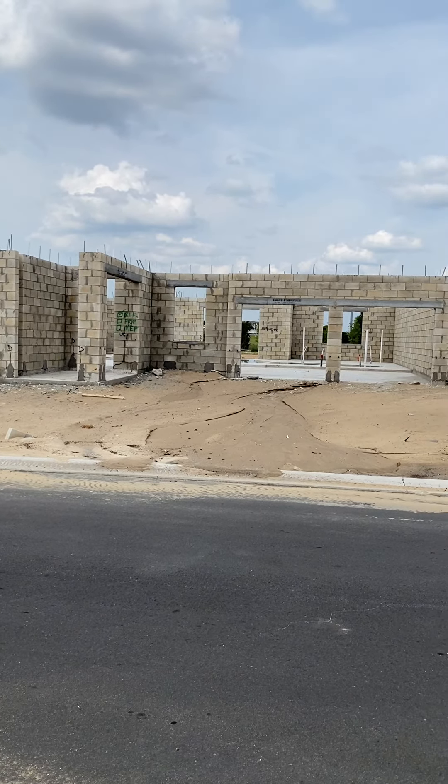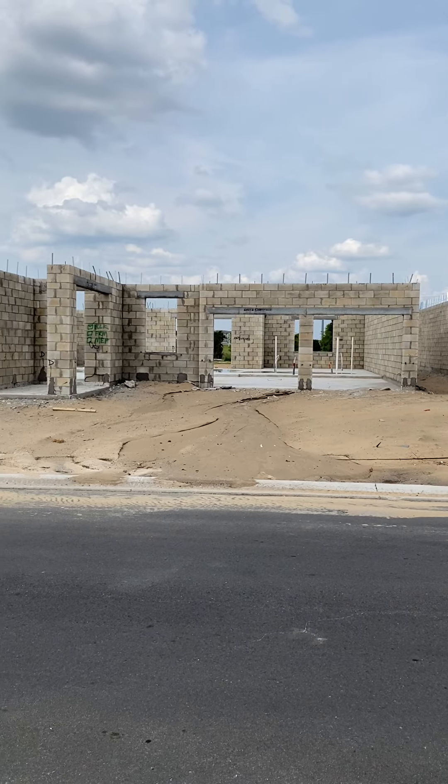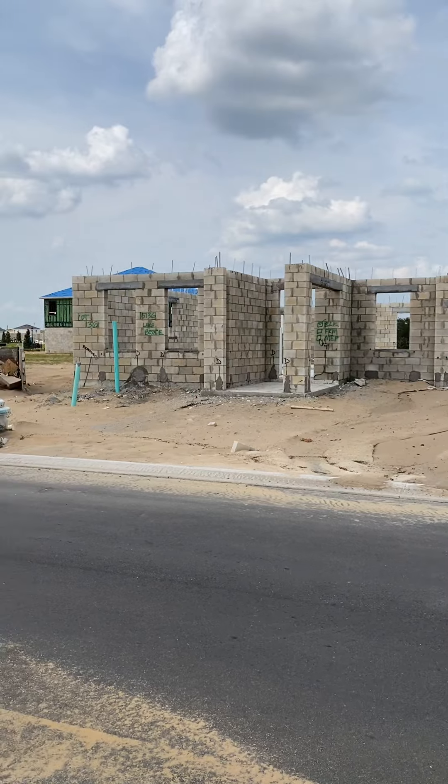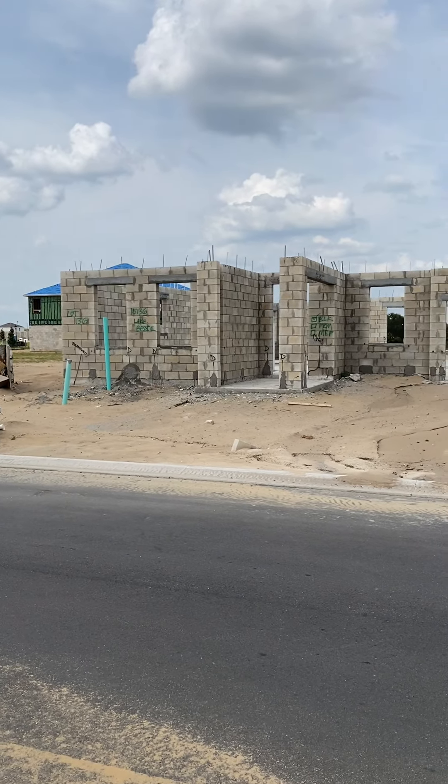Hello Carlos and Elizabeth. This is the stage of construction with your home at 15136 Lake Bessie.